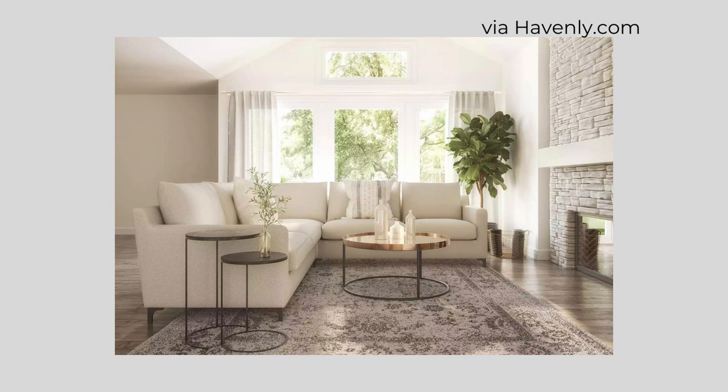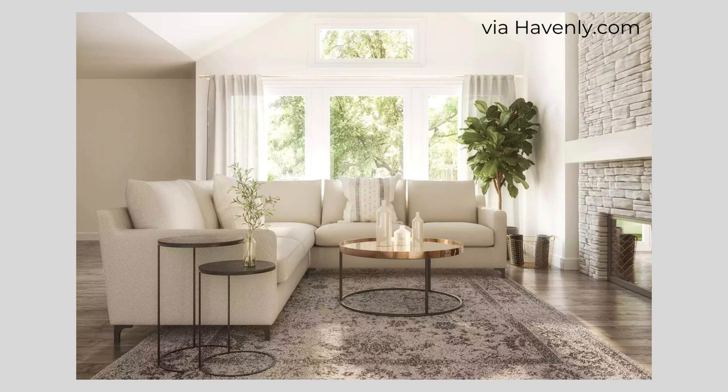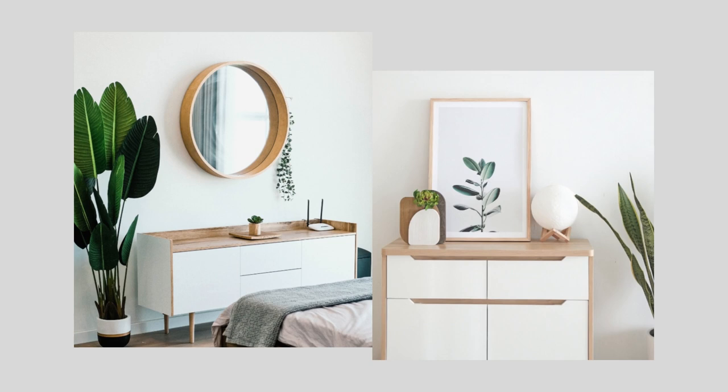Something that catches your attention and holds it. A focal point catches your eye, draws you into the space, and gives your eyes a place to rest. Some spaces will have a natural focal point like a beautiful view or an architectural feature, but you can also create a focal point with a feature wall or decor in the form of artwork, a beautiful mirror, or an eye-catching vignette.